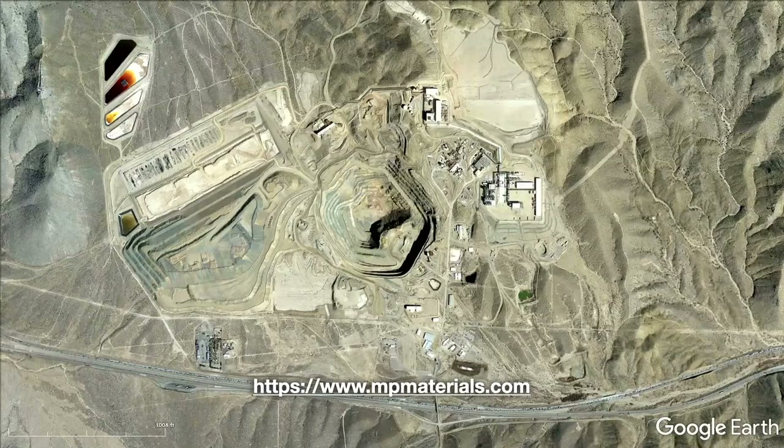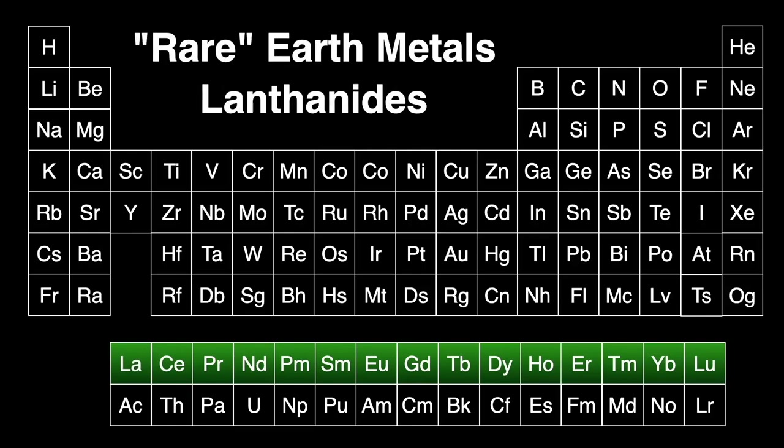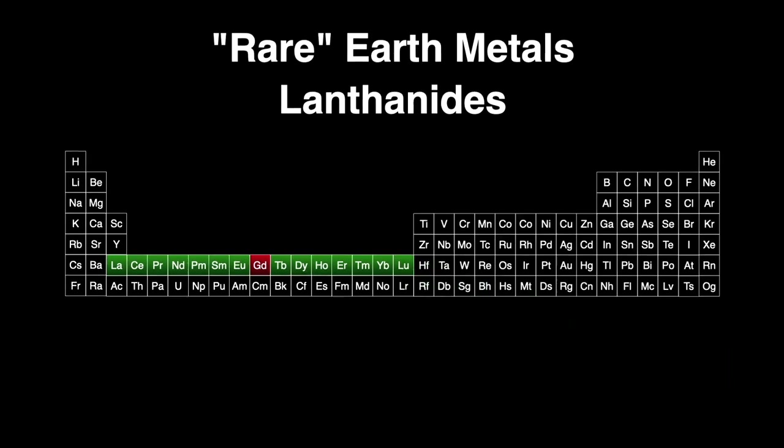Gadolinium belongs to a row of elements known as the rare earth metals, or lanthanides, since lanthanum is the first element in this periodic table row. Gadolinium is the eighth element of this series. Technically, both scandium and yttrium are also included in this group, since they're both members of the same periodic table column. Both the lanthanide row and the actinide row below it actually fit in the two spaces after barium and radium, but if we display the table in this fashion, it becomes too long and unwieldy to fit in books or on posters.